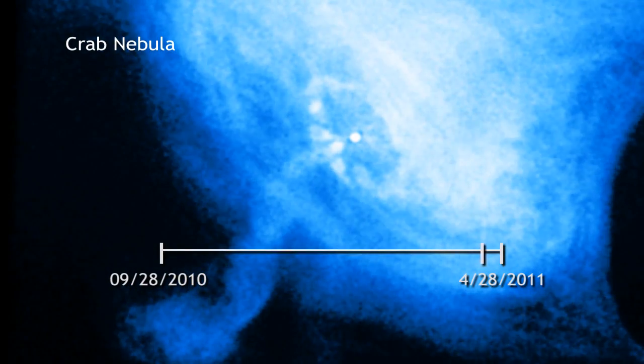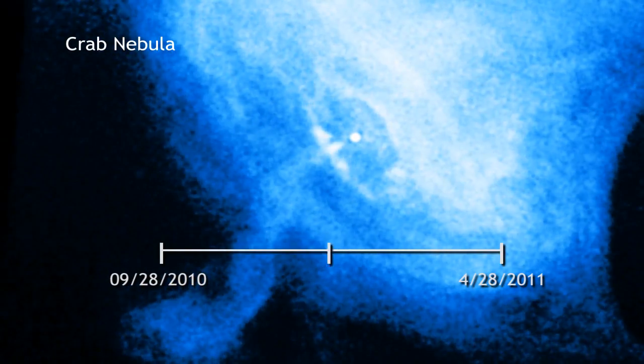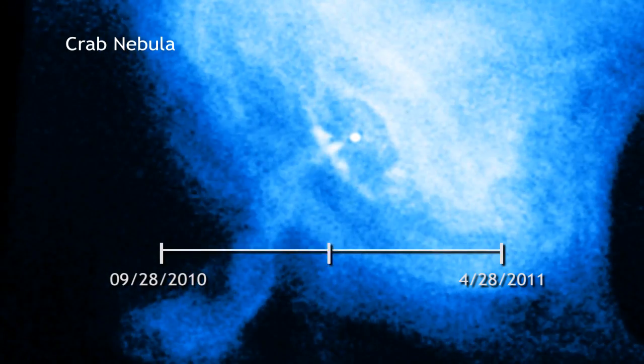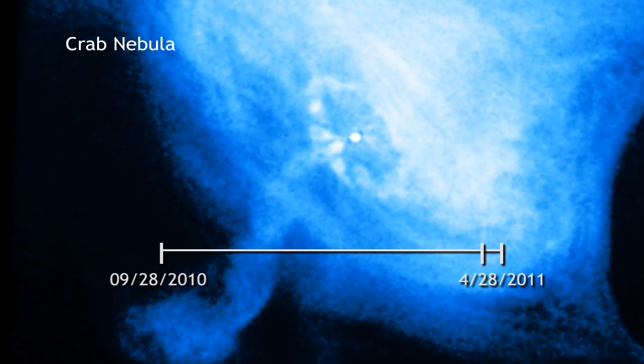During the huge flare, astronomers also studied the Crab with NASA's Chandra X-ray Observatory. Chandra's keen X-ray eye saw lots of activity, but none of it seems correlated to the superflare.